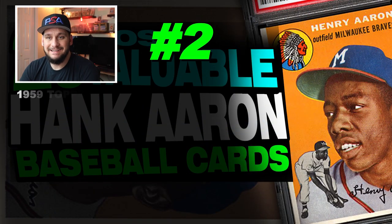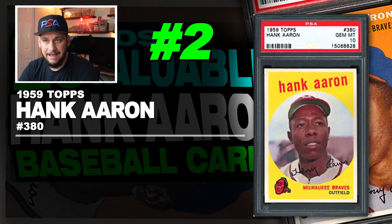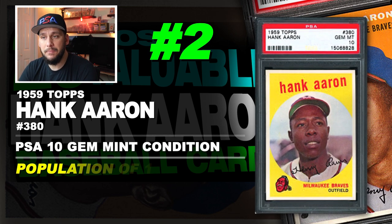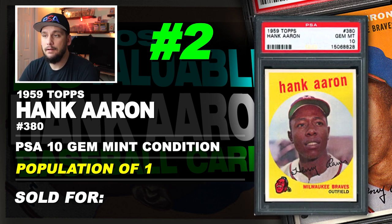Number 2 is a 1959 Topps Hank Aaron number 380, graded PSA 10 gem mint condition. Population of just 1. Sold at auction in January of 2018 for $20,000.